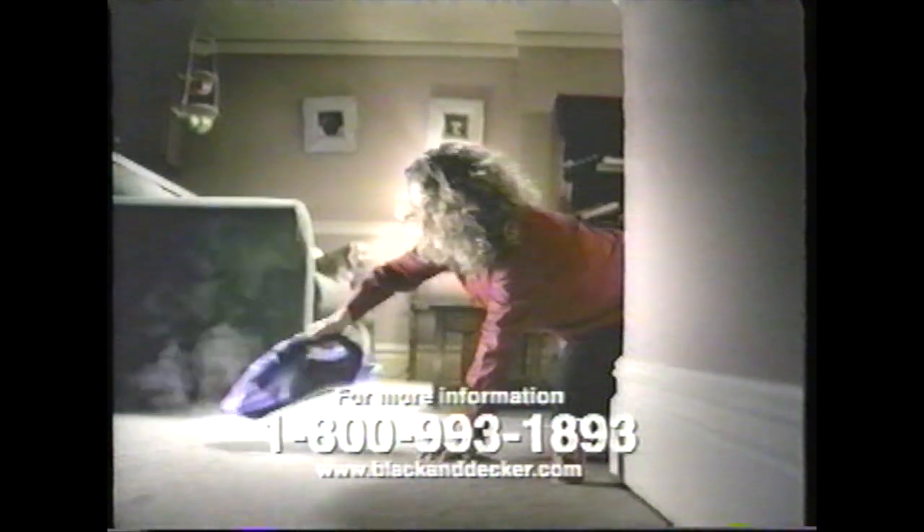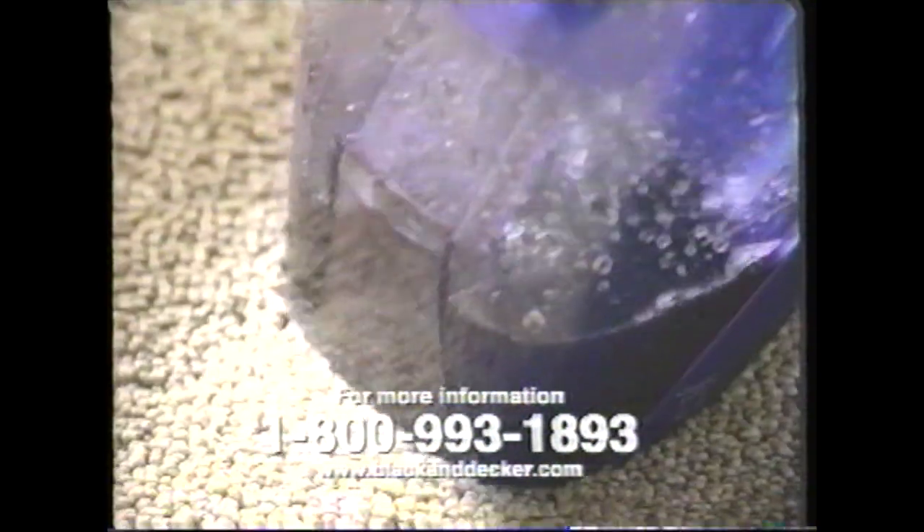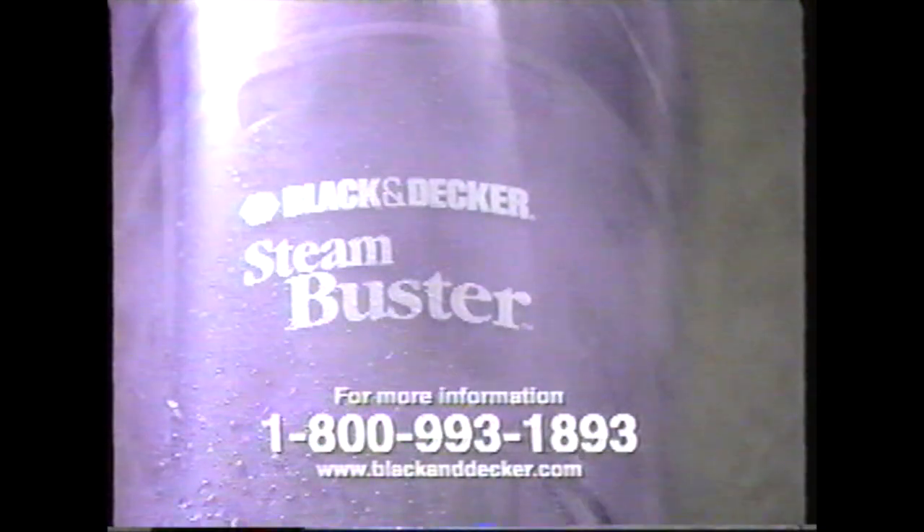Got a stain? Get the Black & Decker Steam Buster. Use the power of steam to loosen stains and with one click of a button, lift them away. For your nearest retailer, call 1-800-993-1893. It lifts stains out of upholstery and carpets — it's even a wet and dry vac.